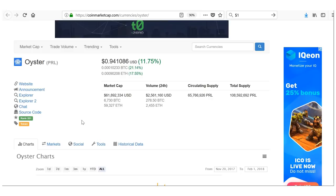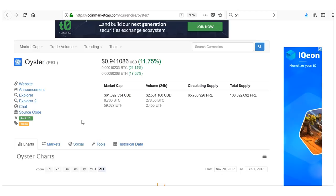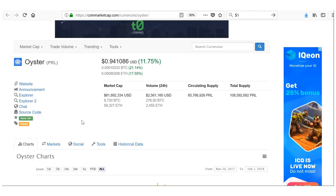First of all, being under a dollar makes it very easy for these coins to go from $1 to say $10, and therefore 10x in value — more so than a coin going from $300 to $1,000, or $1,000 to $5,000. It's easier for something smaller to gain a relatively higher return from a percentage point of view.